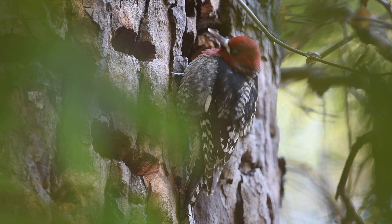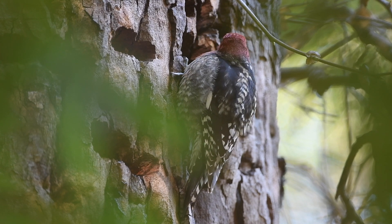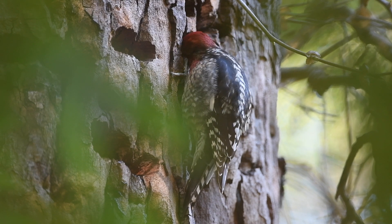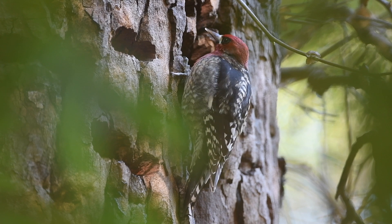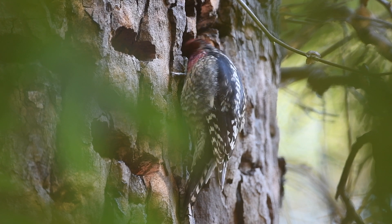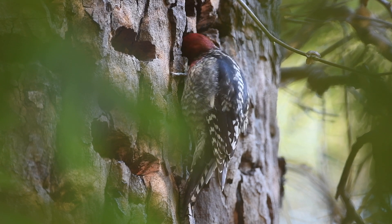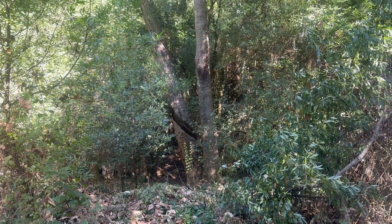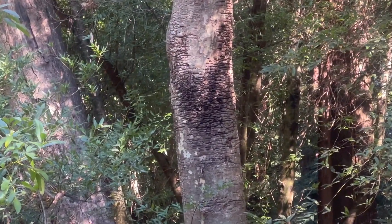Red-breasted sapsuckers are highly associated with western sycamores, and if you know what specific signs to look for, you can hypothesize which sycamore they still frequent. These birds spend an extraordinary amount of time drilling shallow holes into trees to facilitate the flow of sap and use a uniquely shaped tongue to drink their spoils. These shallow excavations are known as sap wells. So if you observe a western sycamore with dozens of sap wells, take a seat, be patient, and chances are fair you'll see a red-breasted sapsucker.